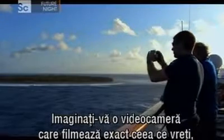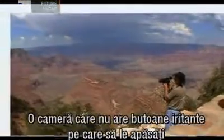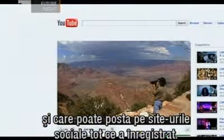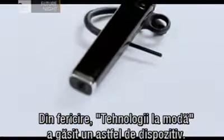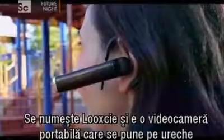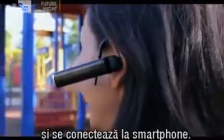Imagine a video camera that records exactly what you want it to without all the hassle of viewfinders or holding it. A camera that has no irritating buttons to press and can even post what it's captured to a social media site. Well as luck would have it, TechToys has found just such a device. It's called the LookSee and it's a POV video camera which straps onto your ear and interfaces with your smartphone.